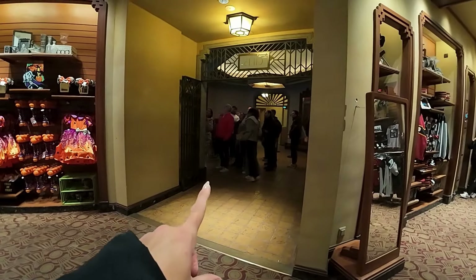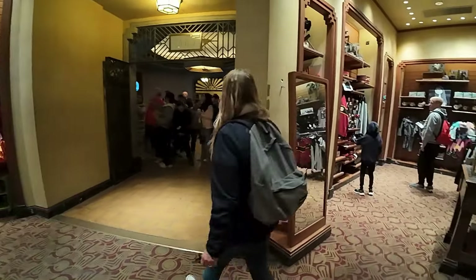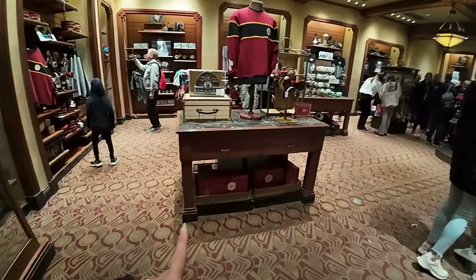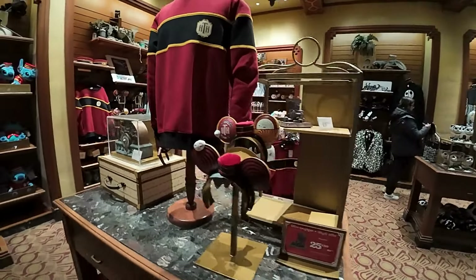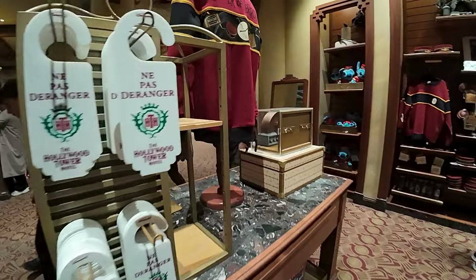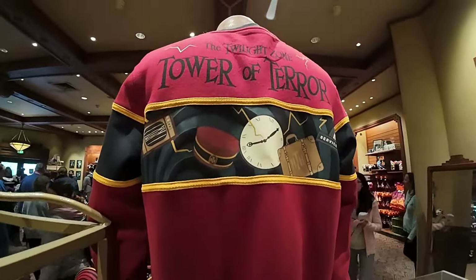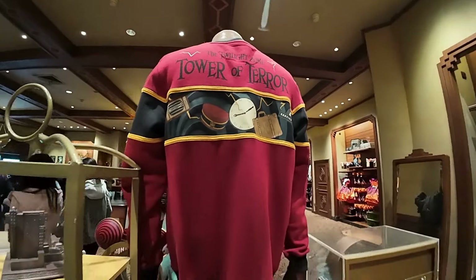This is where you come out of the ride when you go on Tower of Terror - that's where you get your photographs and then you come out straight into the shop for all the Hollywood Tower of Terror merch. There's lots of Halloween right now, and such cool theming on the ride as well as in the shop.